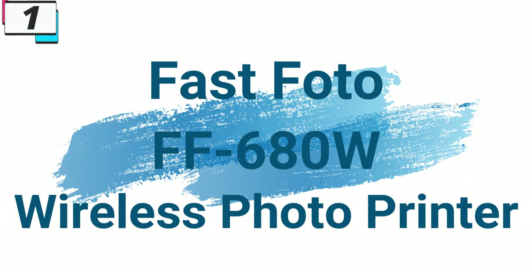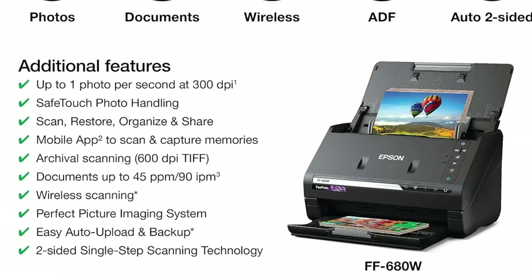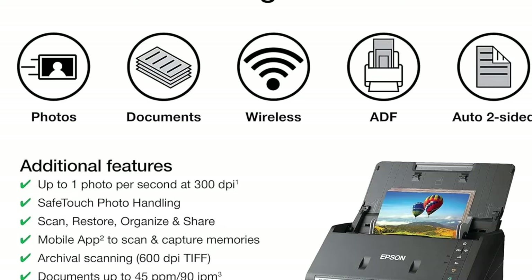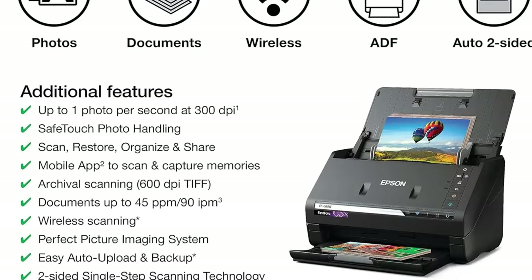Number 1, FastPhoto FF680W Wireless Photo Printer. This photo printer is here with 65% price off. Now you can get it at around $439. In the digital age, where memories are increasingly stored in pixels rather than print, the importance of preserving physical photographs and documents remains as crucial as ever. The FastPhoto FF680W Wireless High-Speed Photo and Document Scanning System emerges as a beacon of hope for those seeking to safeguard their cherished memories and important documents with ease and efficiency.